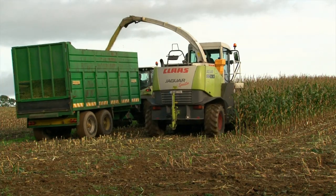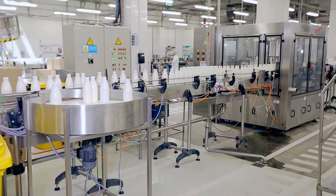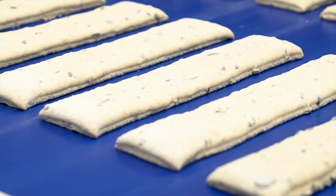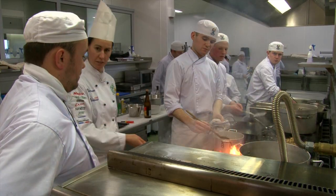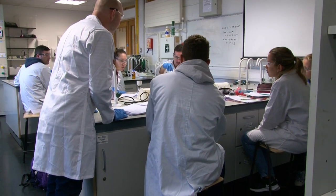Food science is concerned with every aspect of food production to ensure that we all have safe, nutritious and delicious food to eat. The food industry plays a vital role in Ireland's economy and needs food scientists trained in all aspects of the food chain from farm to fork. The food science programs in WIT are developed in conjunction with industry.